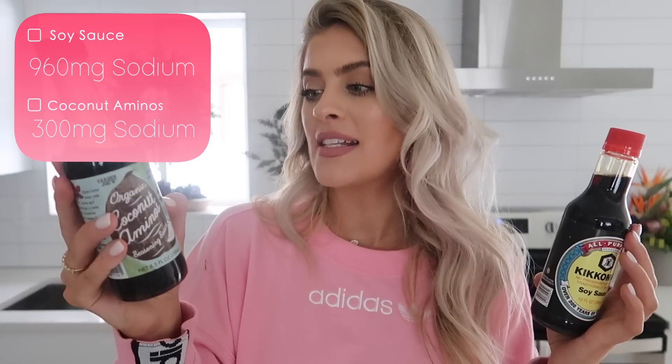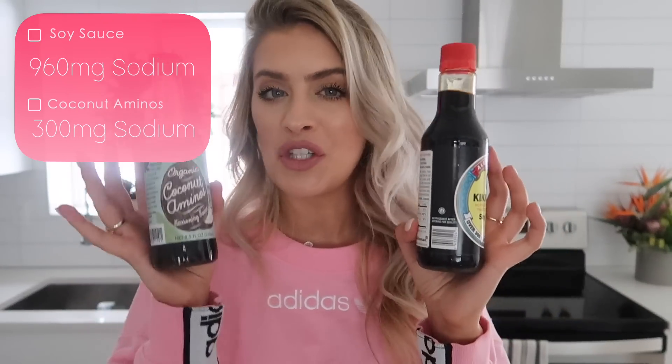Let's talk about soy sauce. My biggest concern with regular soy sauce is the amount of sodium — one tablespoon puts you at 960 milligrams of sodium. If you love soy sauce, have no fear: coconut aminos is going to be the perfect swap. Regular soy sauce has 960 milligrams of sodium; coconut aminos has 300 milligrams — a huge difference. They taste the exact same and I actually prefer the taste of coconut aminos now. It's super popular and available at almost every grocery store right next to the soy sauce.